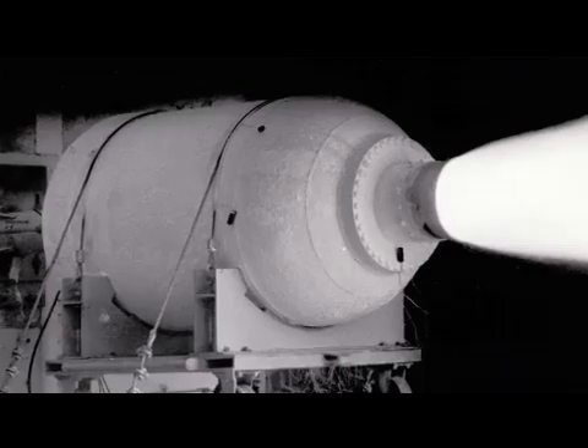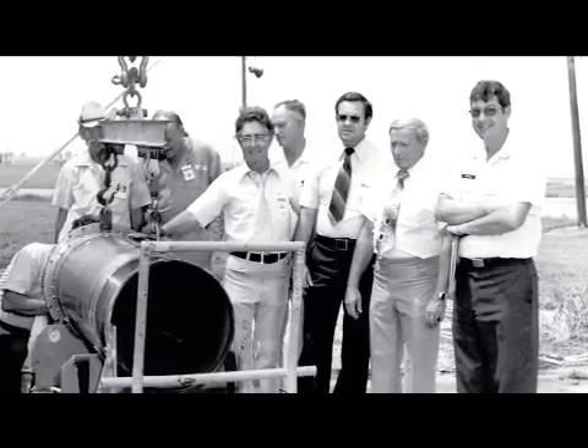They've been testing rocket engines here since the 40s. We started here in winter of 2003.